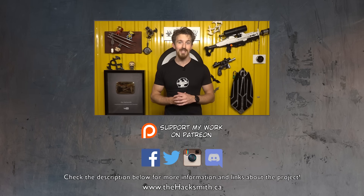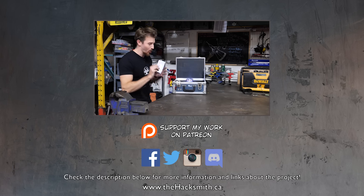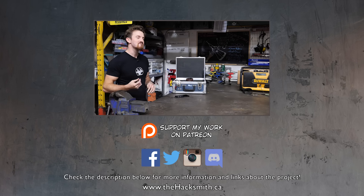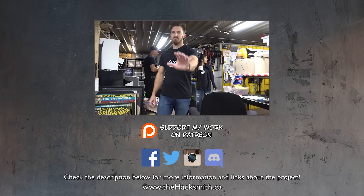Thanks for watching. Hacksmith Industries now has their very own arc reactor. Leave a comment below to tell us what other comic book tech we should recreate. Let's see if it can power a phone — Helena's not going to touch it.